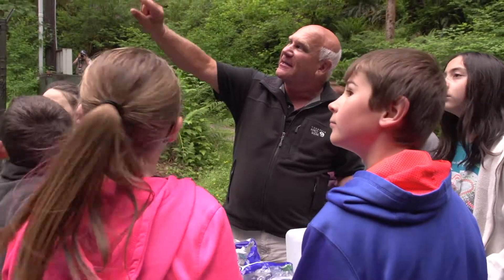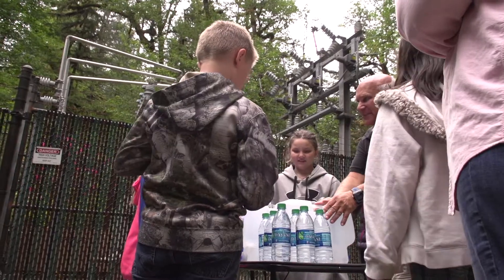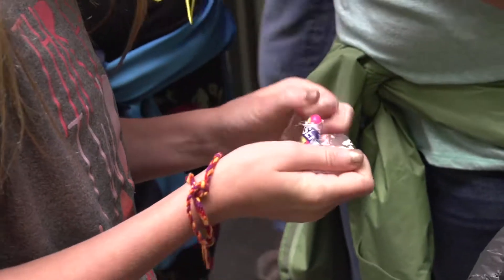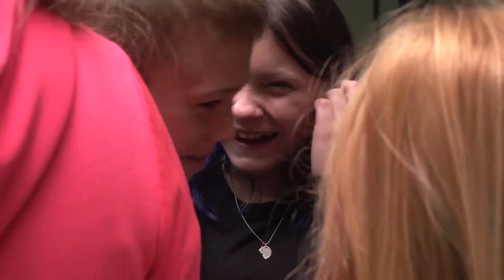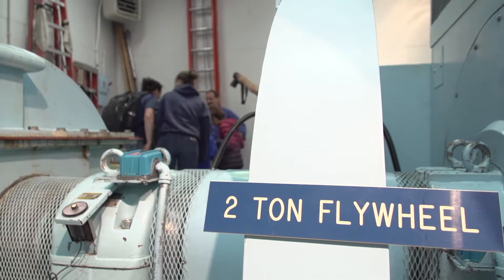Look at how thick those tubes are going into the transformer. I have been going on this field trip for over 25 years. I've come back so many times because it is a hands-on, practical thing for kids to learn from. They can actually see the hydroelectricity process from beginning to end all in one day.